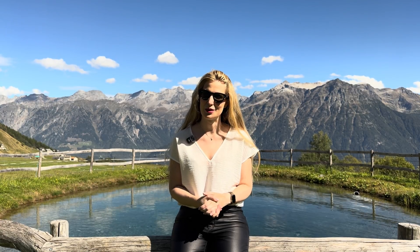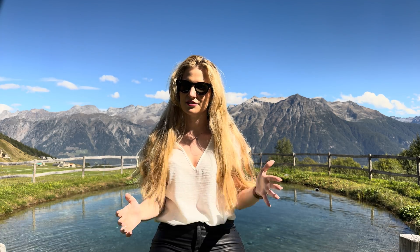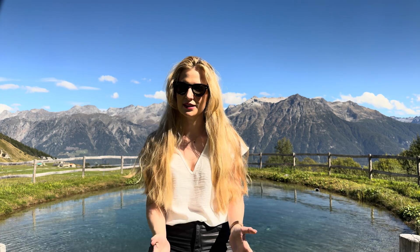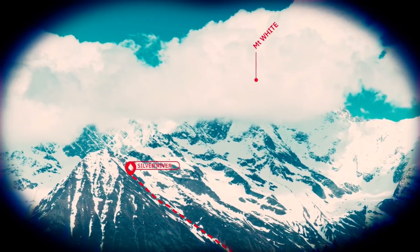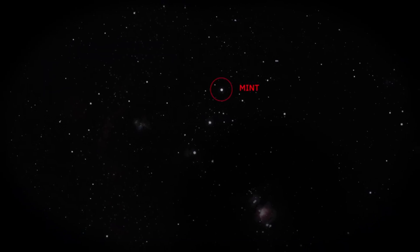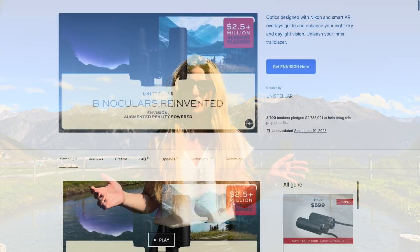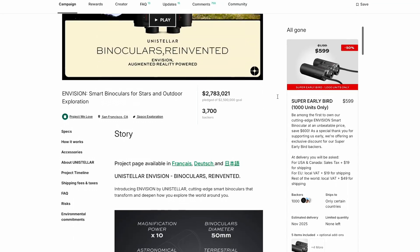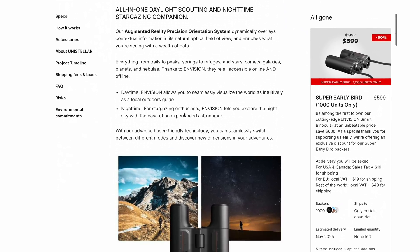My name is Lutza and you're watching The Space Koala. The new device is called Envision and at its core it is a pair of augmented reality binoculars. The idea is simple but bold: to merge the clarity of traditional optics with digital overlays that guide you through the night sky or the landscape in front of you. The project was first launched on Kickstarter in June 2024, with the first deliveries expected to backers in mid-2026 and general availability planned for 2027.